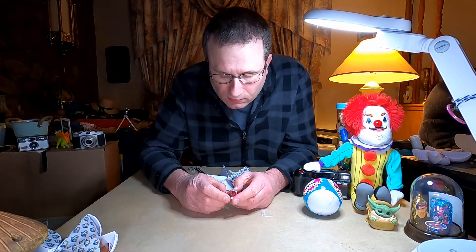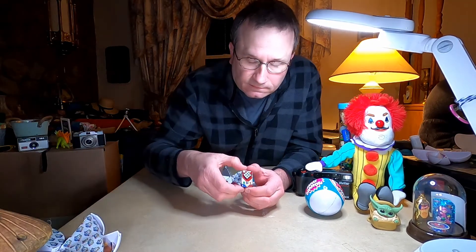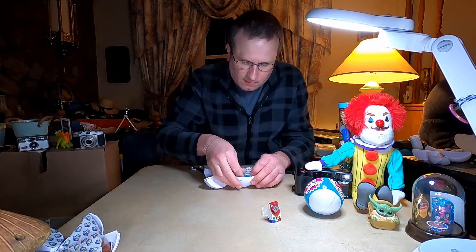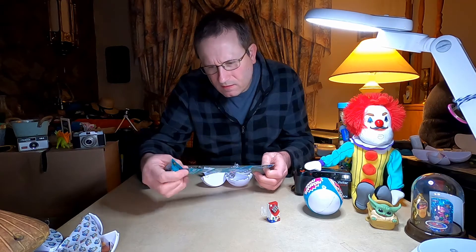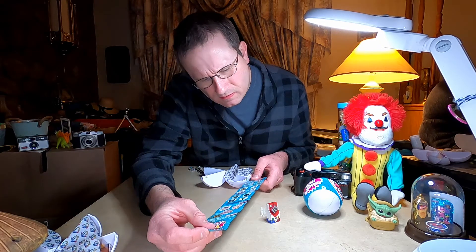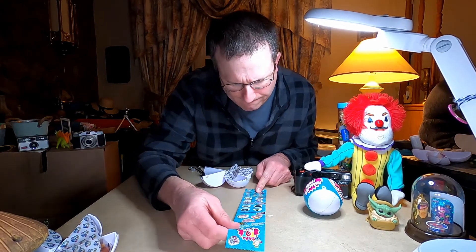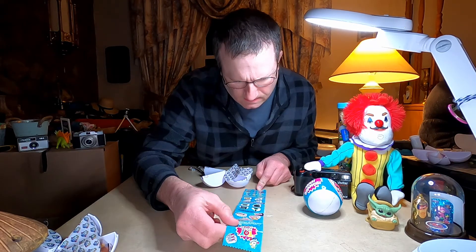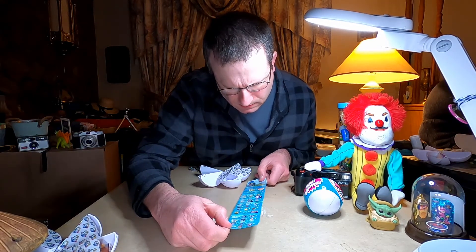Oh, a Rubik's Cube — metallic. Is that a rare one? Let me see. Gold, it says metallic on it. It's a cube, it's a cube.